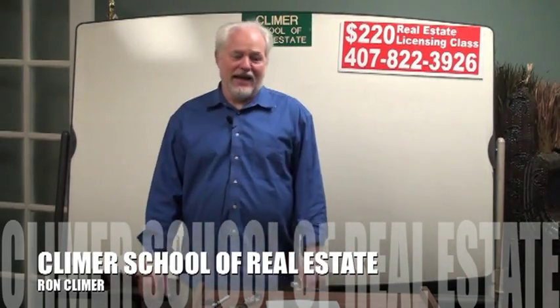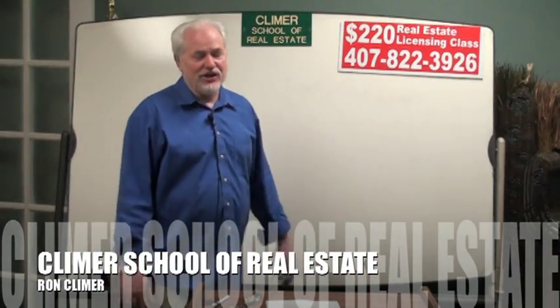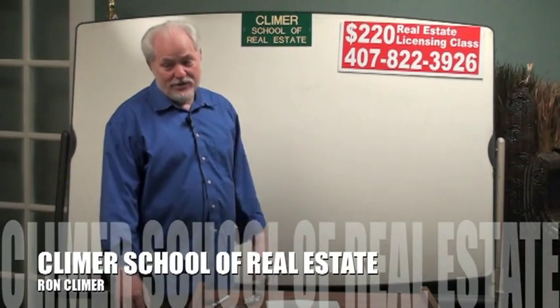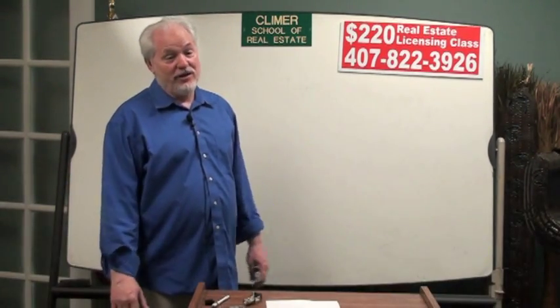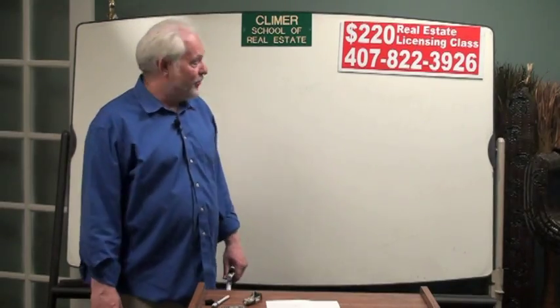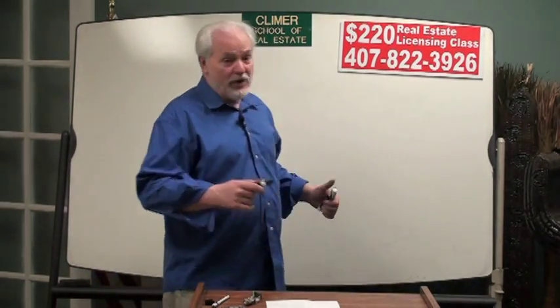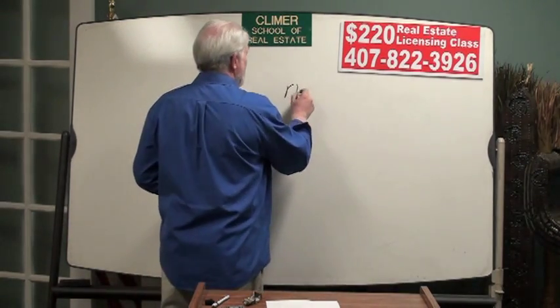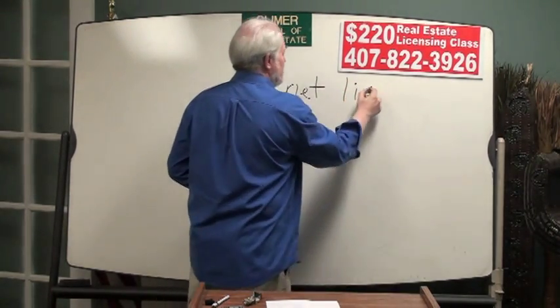Hello, it's Ron Clymer again. I've been teaching these real estate classes for 30 years, and they've got math problems that have been on the test for 30 years. They rarely change the math problems. But there is one problem I can tell you almost for sure you'll see, and that is the concept of a net listing.